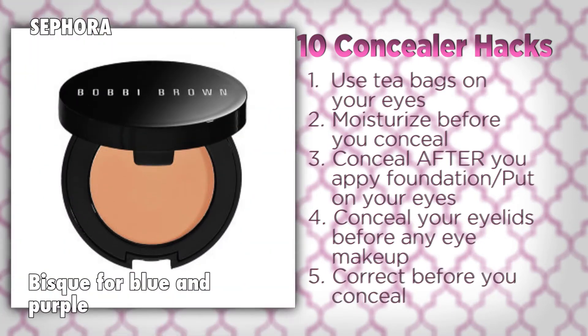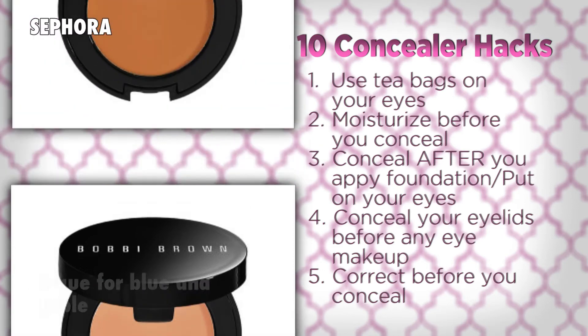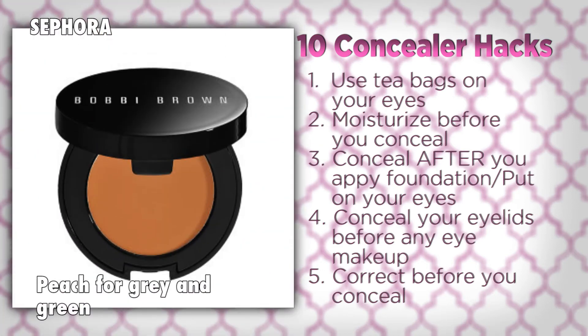And before you actually apply your concealer, you should use a corrector first. Correctors neutralize and brighten any dark under eye areas. Trust me, they make the biggest difference.